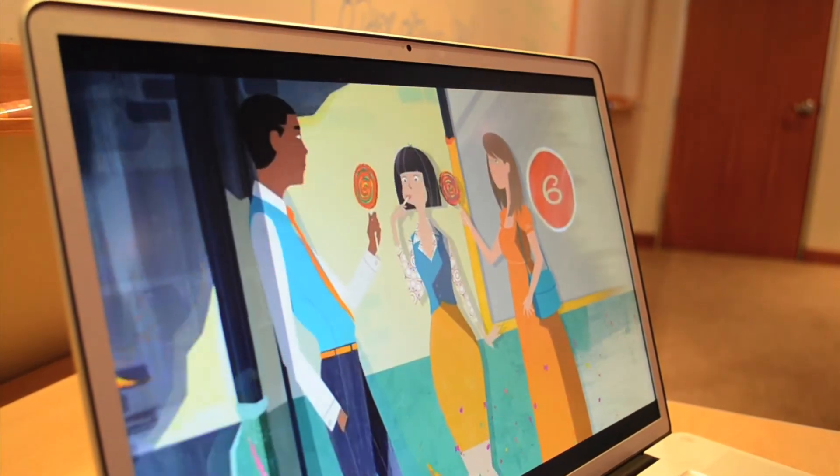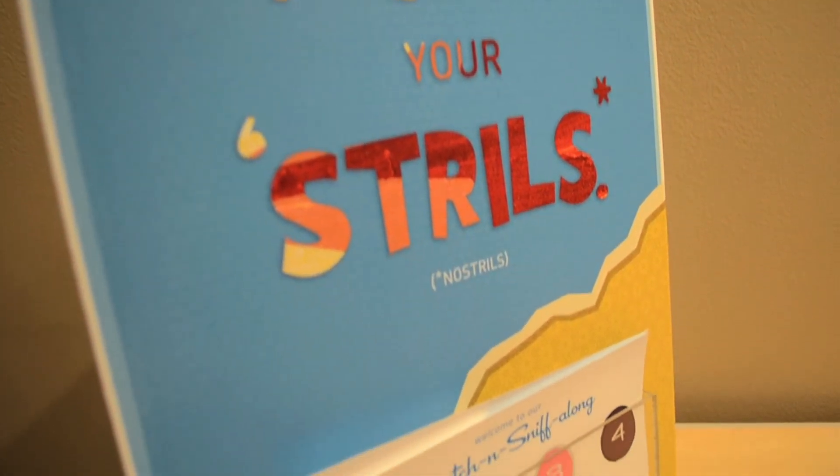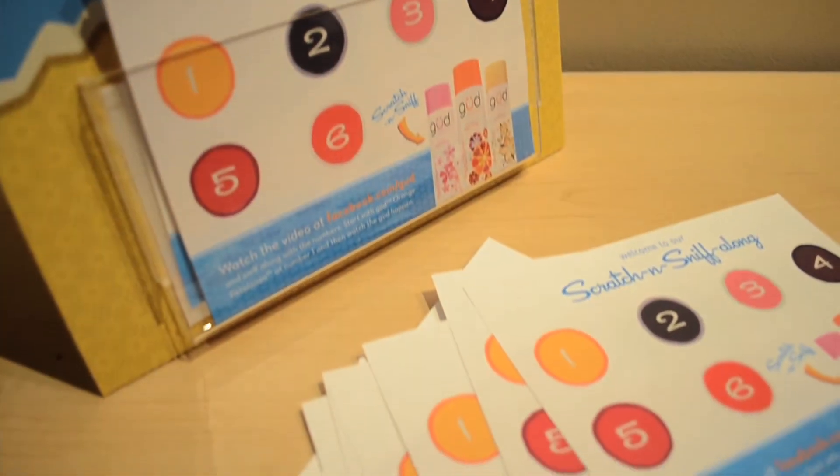We also hired brand ambassadors on college campuses across the country, and they distributed over 100,000 scratch-and-sniff cards and showed our video at fun places throughout college campuses, from the student union to the sorority houses to yoga studios throughout campus.